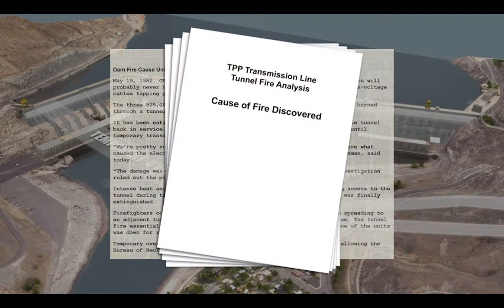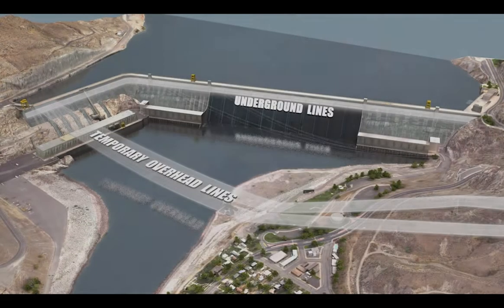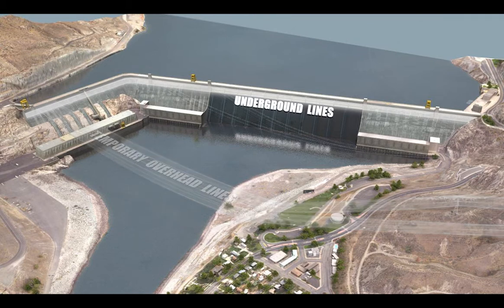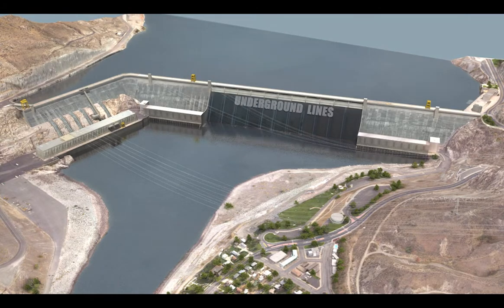Once the damaged lines were repaired, officials decided to keep the temporary lines in place as backup in case of another failure. The proposed new overhead lines would eliminate the need for the backup lines, and the backup lines would be removed along with the underground lines.